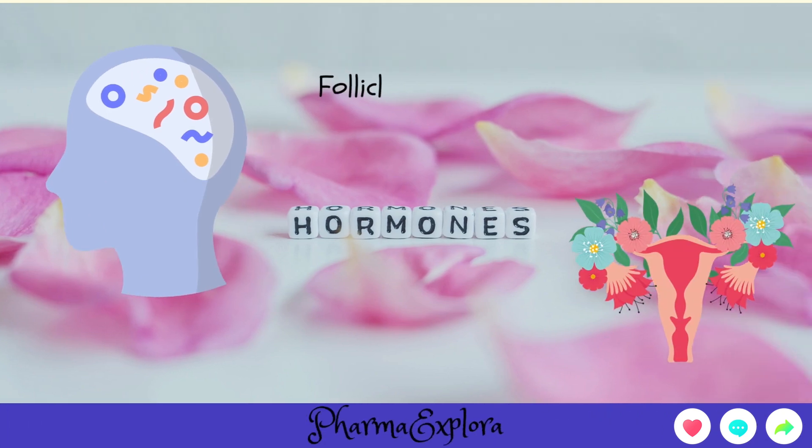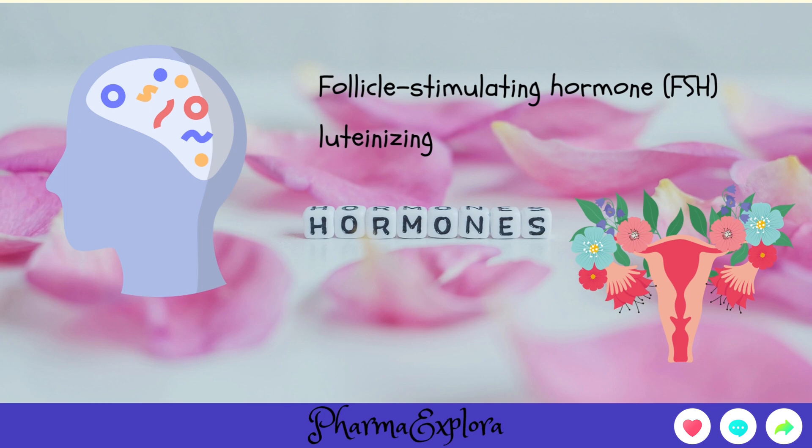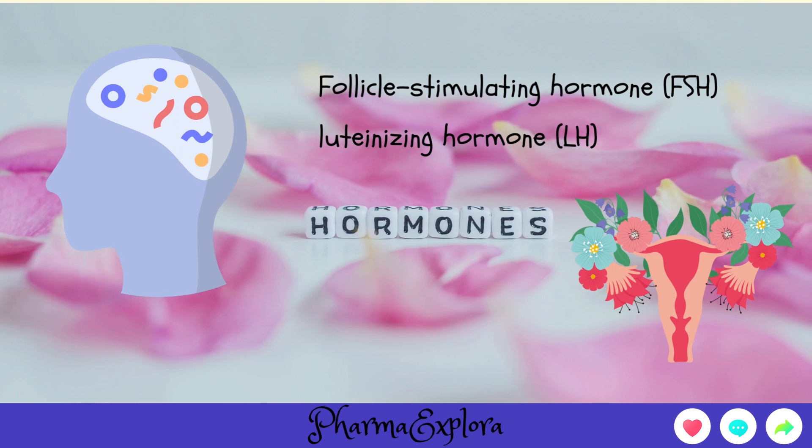Tamoxifen tricks the brain into producing more follicle-stimulating hormone, FSH, and luteinizing hormone, LH. These hormones trigger the ovaries to mature and release eggs, which is crucial for achieving pregnancy.